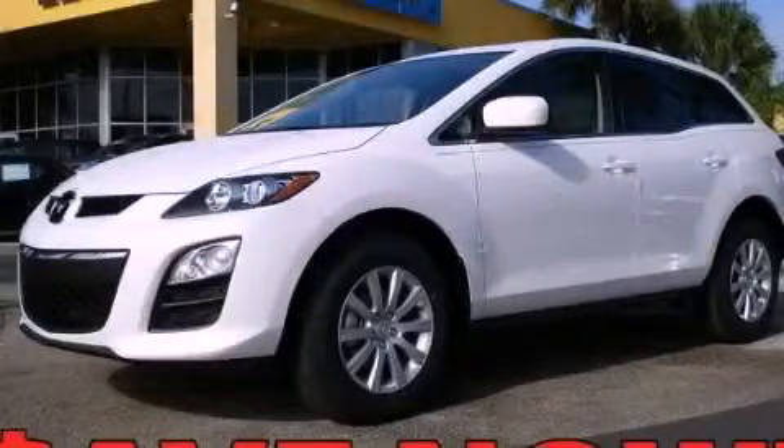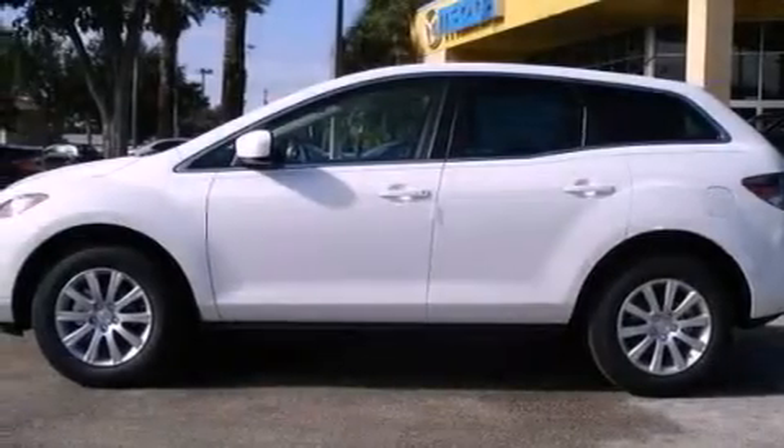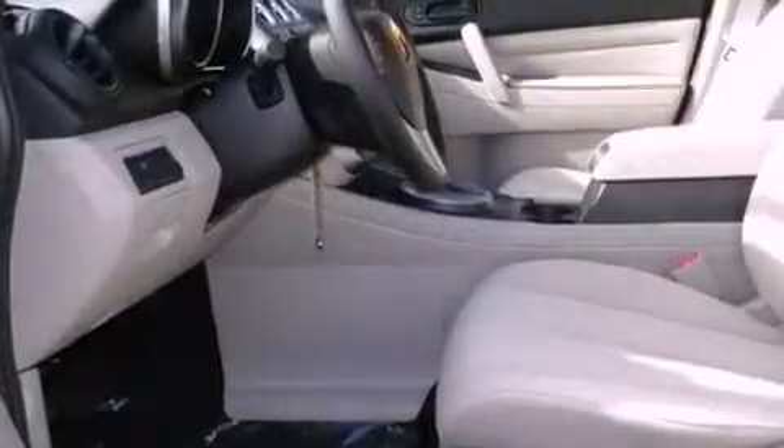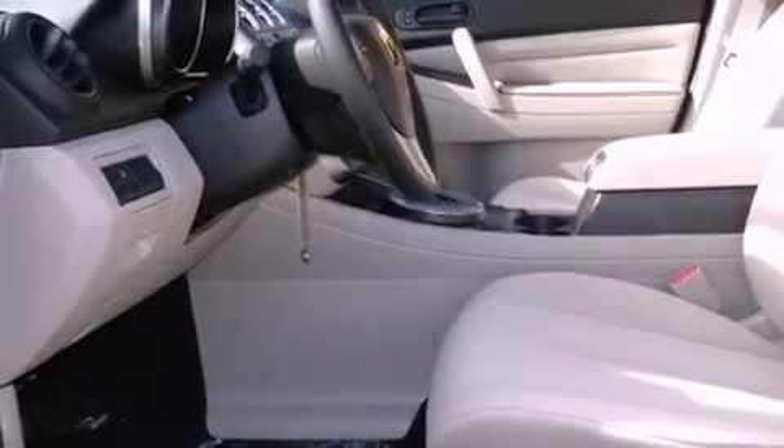This is a brand new 2011 Mazda CX-7, a great blend of utility, comfort, and style. It features a 2.5 liter 4-cylinder engine and a 5-speed automatic transmission.